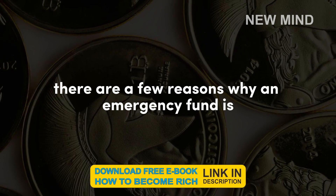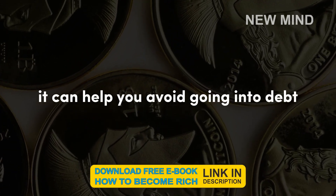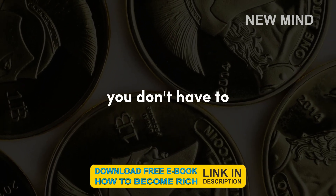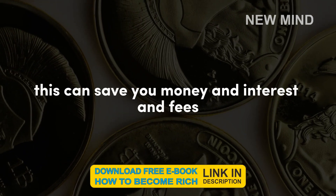There are a few reasons why an emergency fund is important. First, it can help you avoid going into debt. When you have an emergency fund, you don't have to borrow money to cover unexpected expenses. This can save you money in interest and fees.